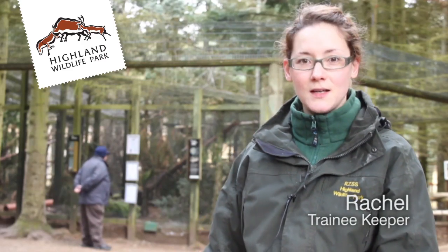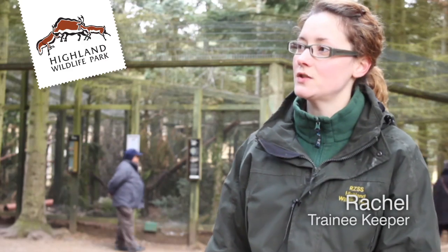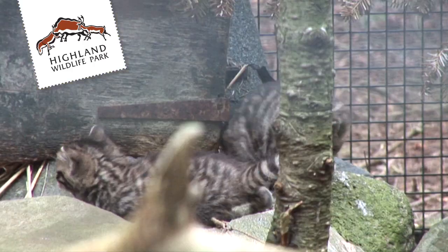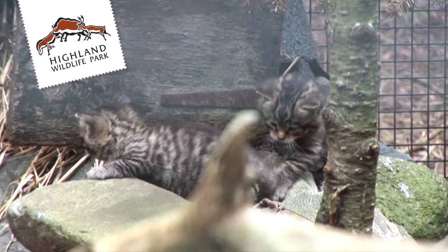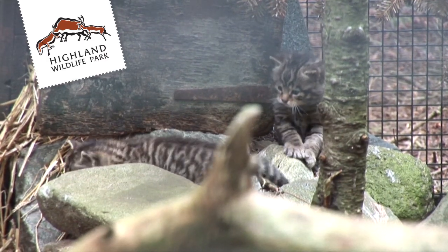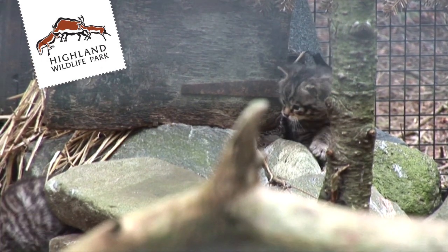We have two Scottish wildcats at the moment here at the park, a male and a female. We're just about to put them together for breeding purposes. They're seasonal breeders so it tends to be around December, January time. This year is a little bit later because our female actually had kittens in July, which is not completely uncommon, so we've put them together later this year.